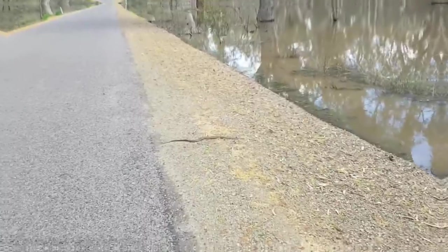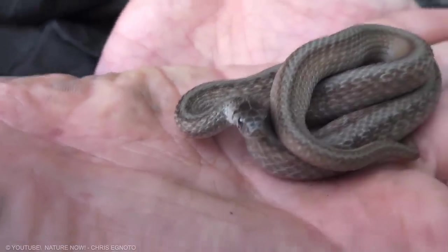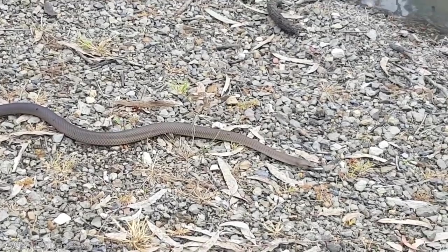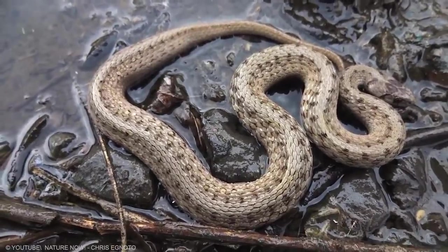Brown Snakes. Brown Snakes are very commonly encountered around human habitation, so it shouldn't be surprising that they also make good pets. Small and mild-mannered, brown snakes are usually a great choice for beginners, and they can subsist on a diet of earthworms, snails, and slugs. It may, however, be difficult to find captive-bred individuals on the market.